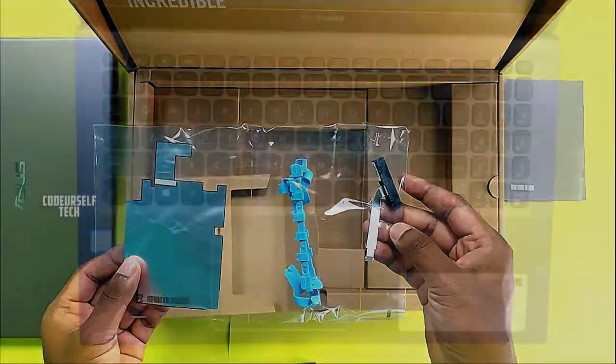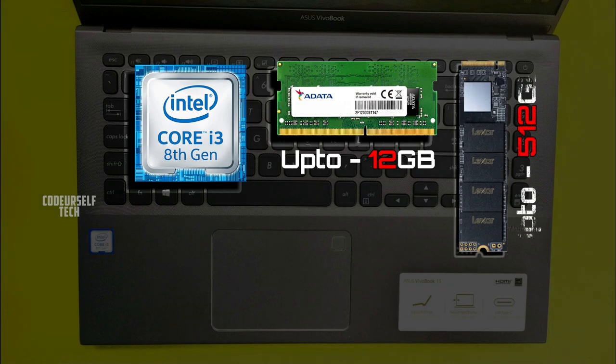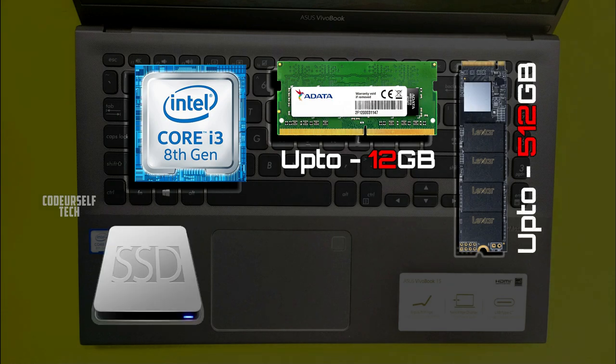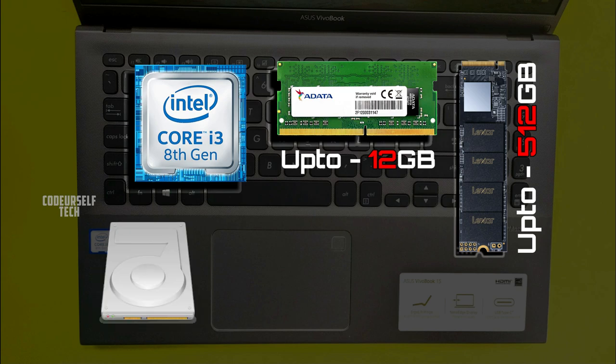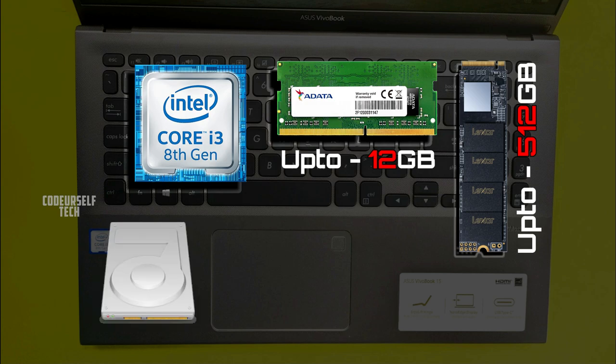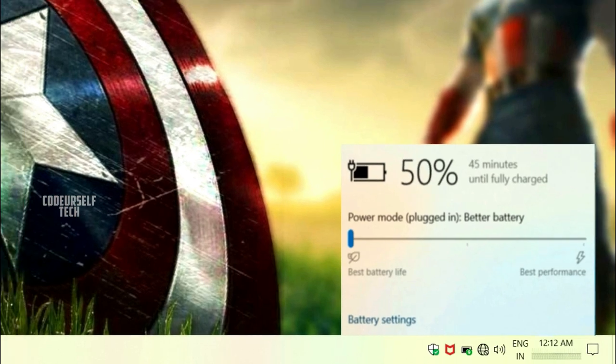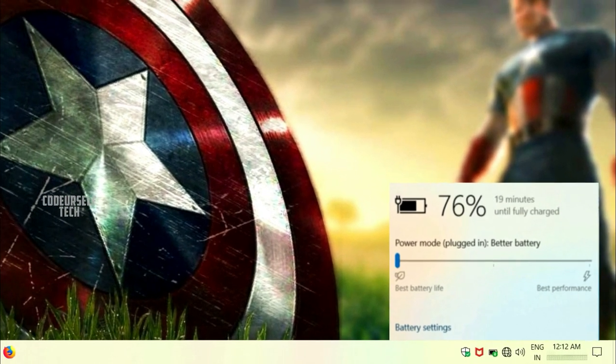The RAM of this laptop can be upgraded up to 12GB, the M.2 SSD can be upgraded up to 512GB, and you can also add 1TB of hard disk or a normal SSD to extend your storage without any compromise.